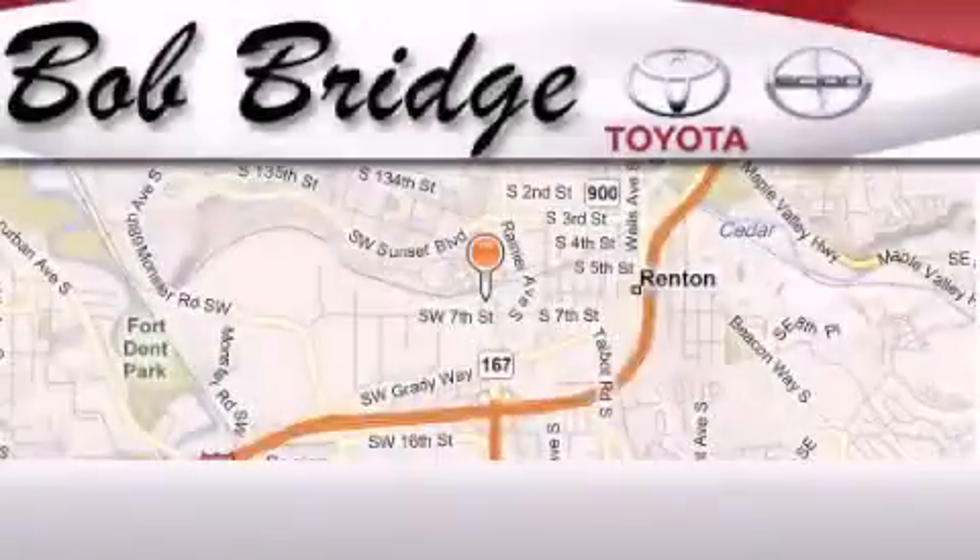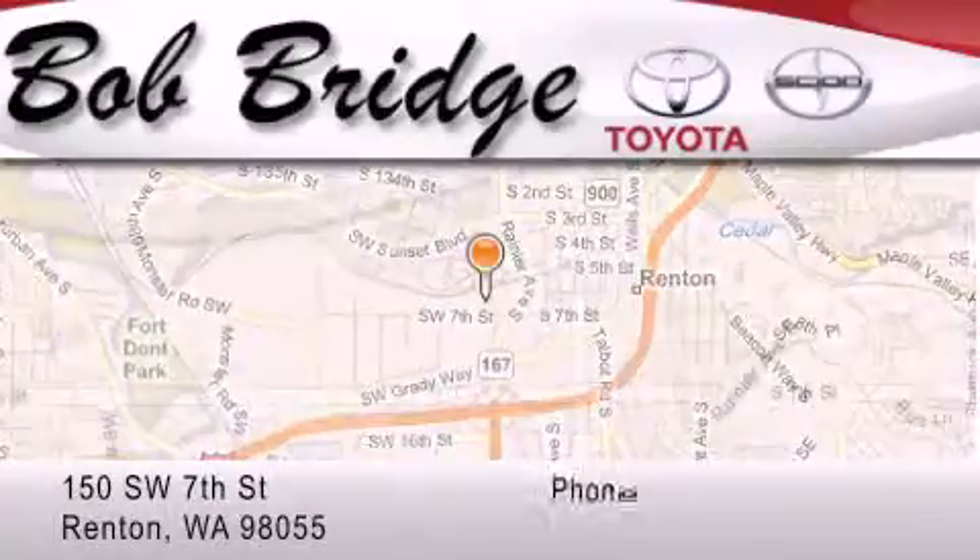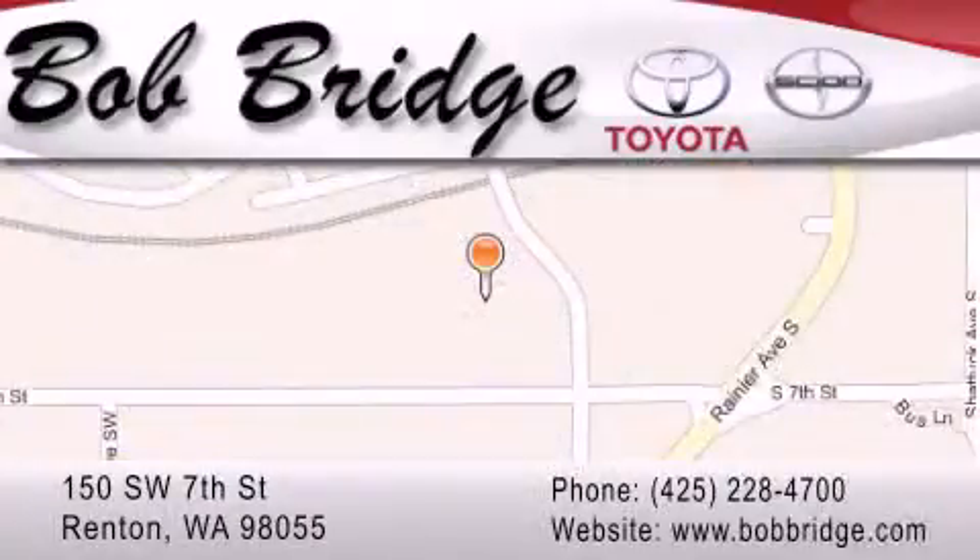Bobridge Toyota is located in Renton. Exit off I-405 at exit number 2. Take Rainier Avenue north to the second left and turn left.